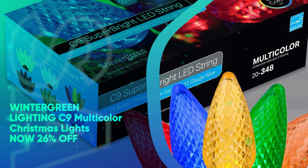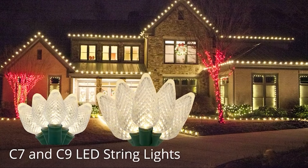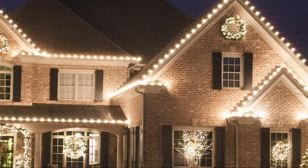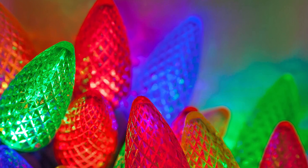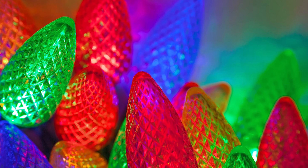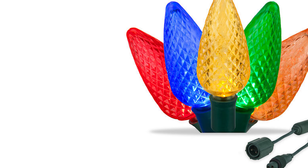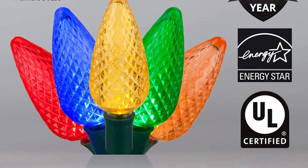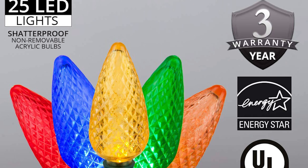Winter Green Lighting C9 Multicolored Christmas Lights, now 26% off. Deck the halls with these vibrant classic C9 Christmas lights. Because they're LEDs, energy consumption is much lower than you'd find with incandescent bulbs, and they should last you at least a few Christmas seasons. We love that you can link together up to a whopping 90 sets, meaning that you should be able to cover a sizable area with up to 1,500 bulbs via one plug.